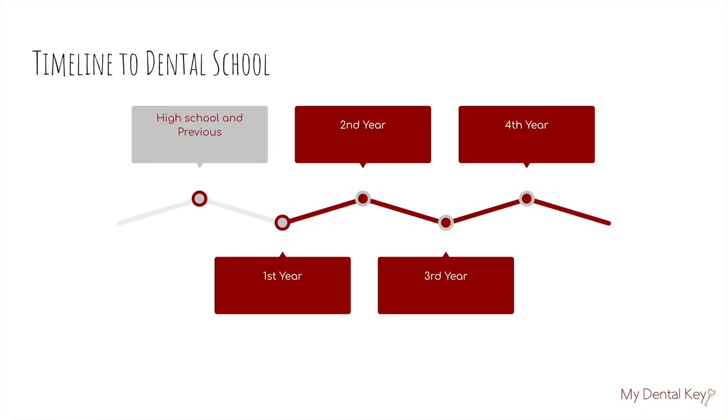Moving along to your second year on our timeline to dental school. Your goal for your second year of undergrad is to start completing some of your shadowing hours as well as meeting some of your course requirements. To tackle those course requirements, remember to review what you've looked into during your first year — those STEM courses that are pretty lengthy, but are really helpful in preparing you for your dental admissions test, also known as the DAT exam. Start completing those and you'll be on your way to applying to dental school.